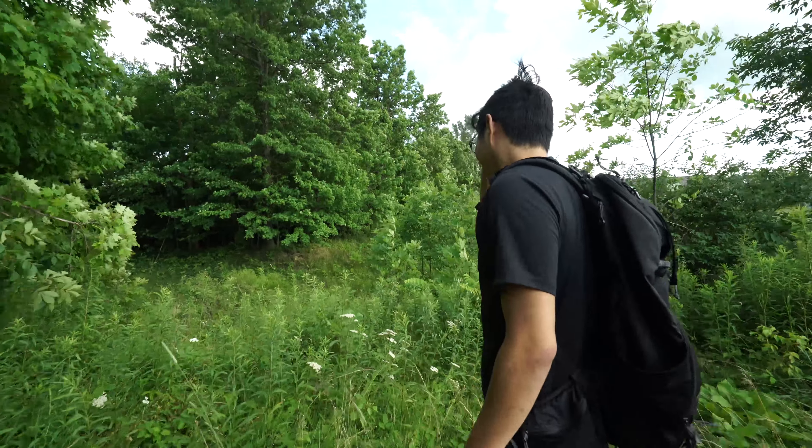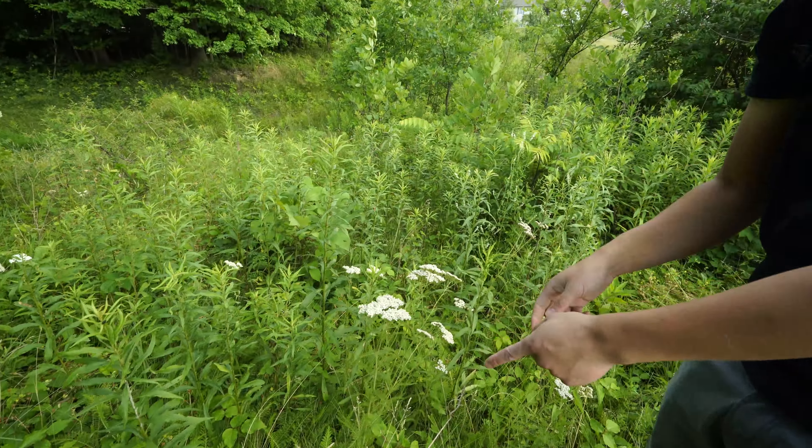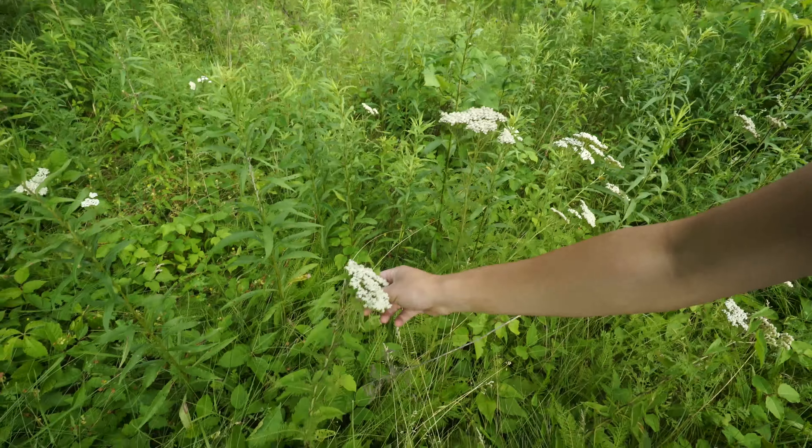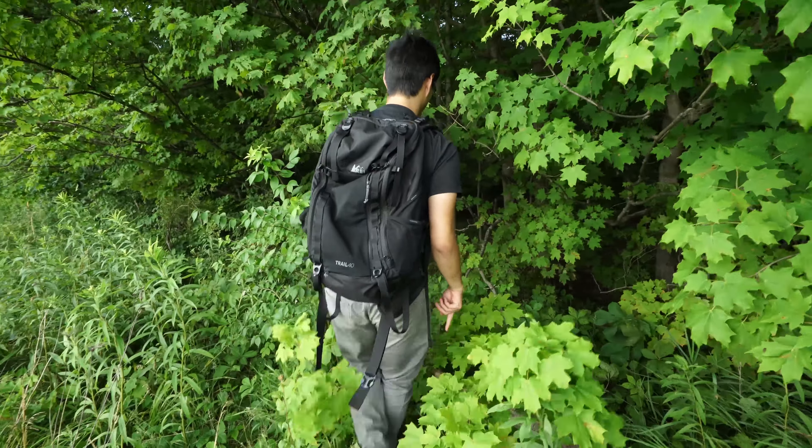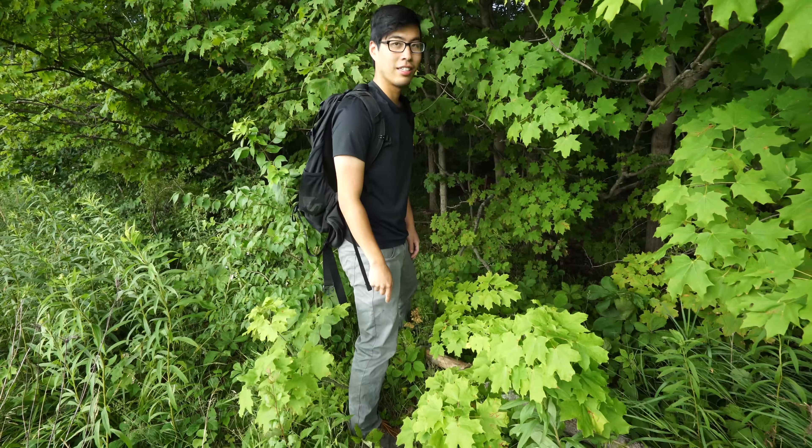This is a plant — yarrow. You dry those leaves up and powder them, you can put them in a wound and I've heard that they stop the bleeding. And I saw this and I thought it was a different plant but it just has a vine on it. It's poison ivy. Does that affect you? Yeah.